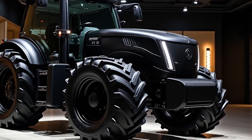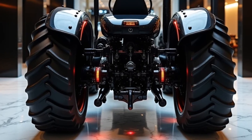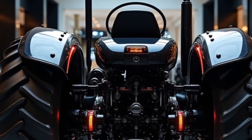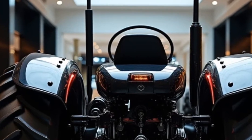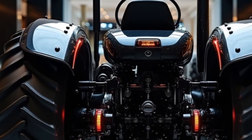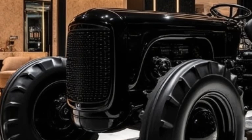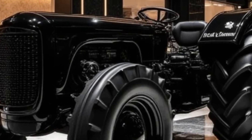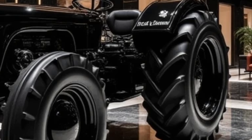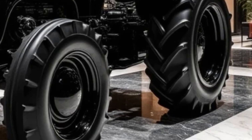It's clear that Alice Chalmers has gone above and beyond with this model. By blending power, luxury, and technology, they've created a tractor that appeals not just to traditional farmers but also to anyone who appreciates high-quality machinery. It's a bold move, one that challenges the perception of what agricultural equipment can be. Whether you're a farmer looking for efficiency, a landowner who values innovation, or simply someone who loves extraordinary vehicles, the Alice Chalmers 2025 tractor has something for everyone. It's more than a machine, it's a glimpse into the future of farming, where technology and tradition meet to create something truly special.